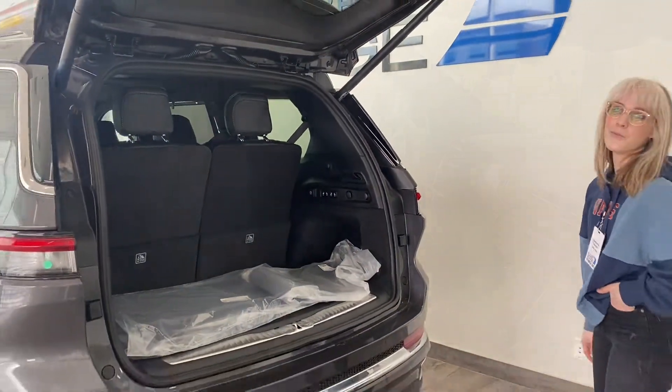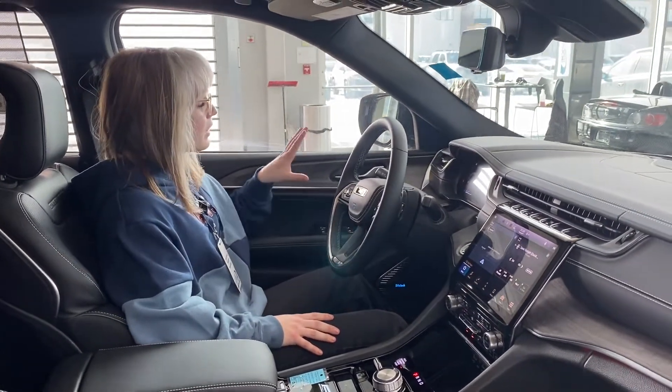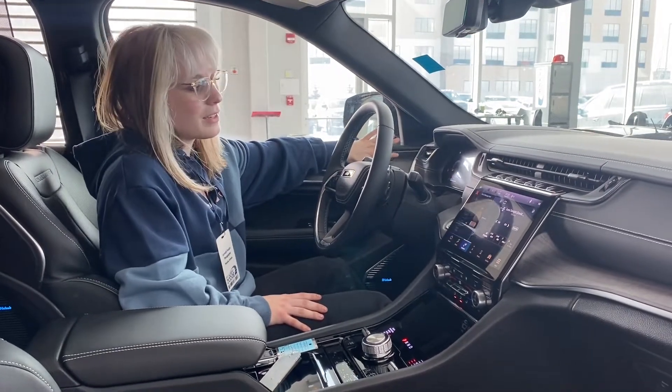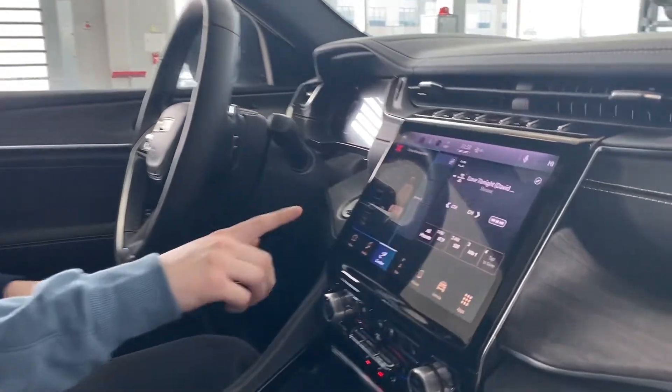Join me on the inside for more. Thanks for joining me on the inside guys, lots to go over here. Looking at the door panel, we have our massage seat feature — you press that button and all of your settings will come up on the screen here for both the driver and the passenger.